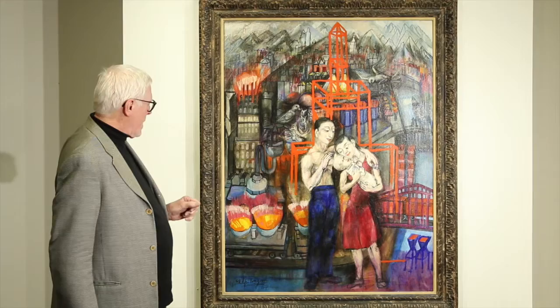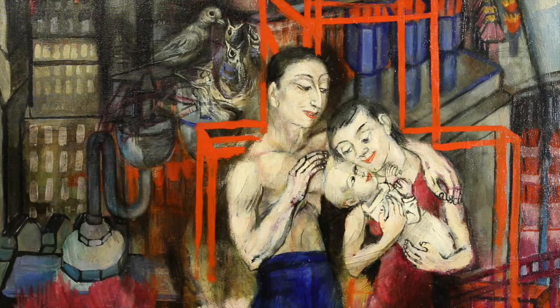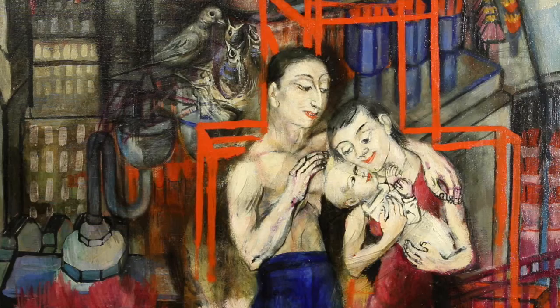We're going to take a closer look now at some aspects of the composition. Philip Evergood liked to mix realism and fantasy in his paintings, almost in equal parts. But what I particularly like in this painting is almost a religious or biblical feeling in the work. Evergood painted a number of biblical subjects earlier in his career, and I think that stayed with him.